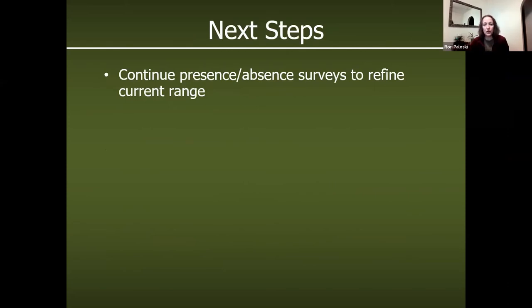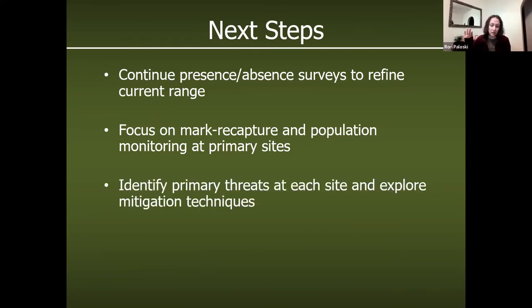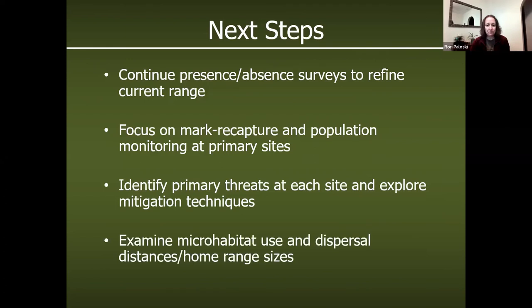Next steps are to continue presence/absence surveys to refine the current range in Wisconsin, but also to focus on mark-recapture to really nail down population sizes at these sites. That's the first step toward long-term monitoring where we can track whether populations are changing over time. We also need to identify primary threats at each site — whether roads, poaching, or natural succession — and find mitigation techniques to hopefully eliminate those threats.